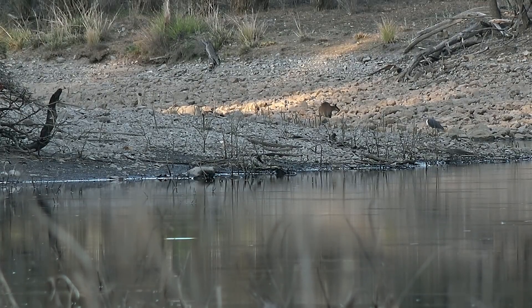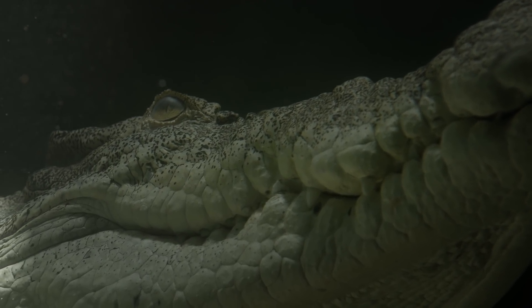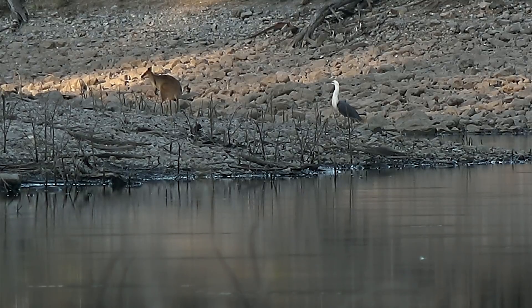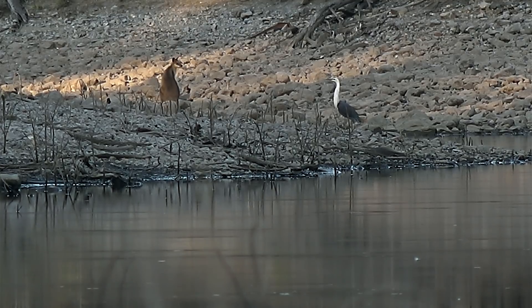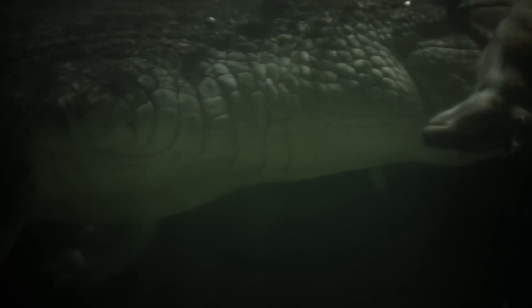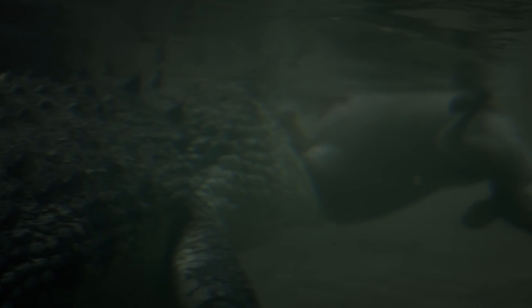An unsuspecting wallaby has come to the water to drink. Unaware of what may lurk nearby, a crocodile can lunge incredibly fast, using both feet and tail to propel himself from the water. Boris clamps the wallaby with his long, powerful jaws. A special valve at the back of his throat allows him to open his mouth to catch and hold prey underwater without any water entering his throat. But to eat the wallaby, his head needs to be above water.